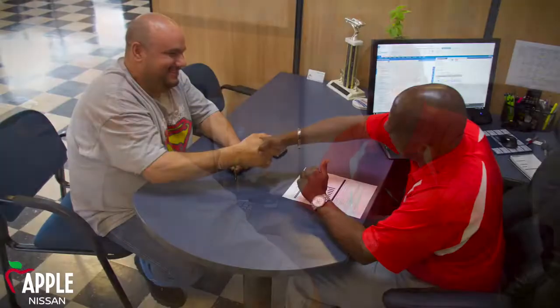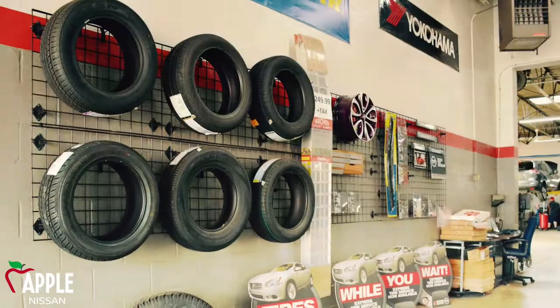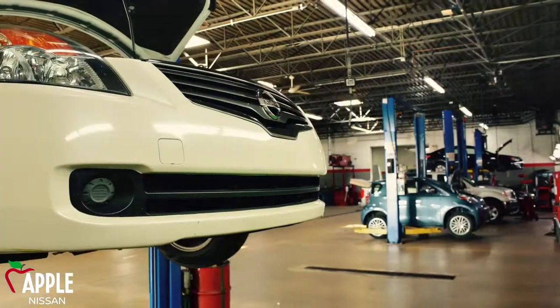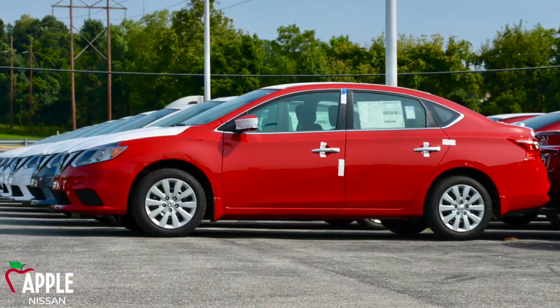When you find that we have the vehicle you're looking for, our sales process is fun, fast, and informative. You'll experience our DocuPad Finance and Delivery Process, a 90% paperless delivery process that saves you time and gives you clear details of your purchase.